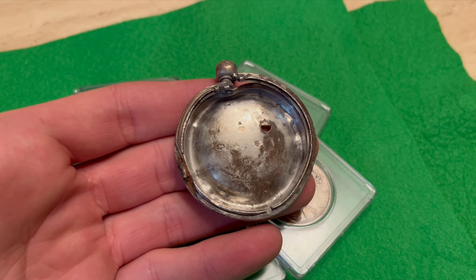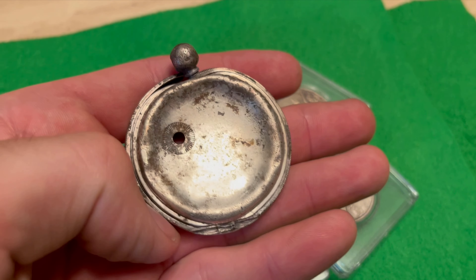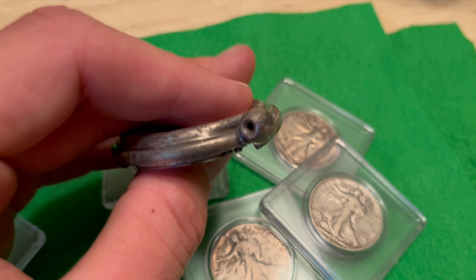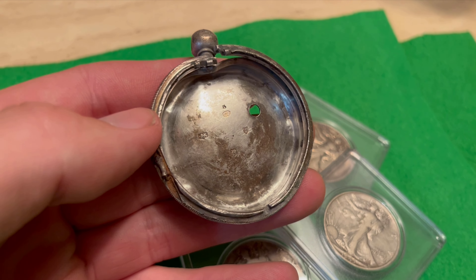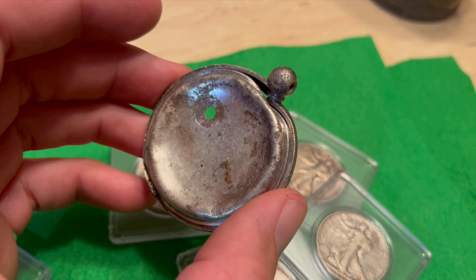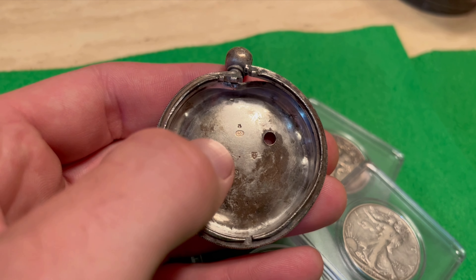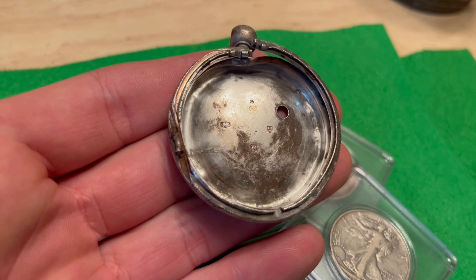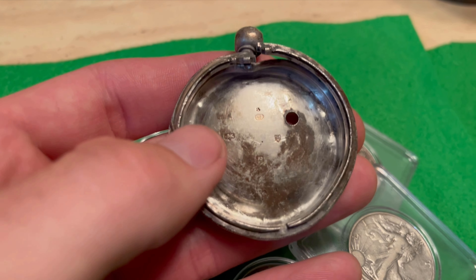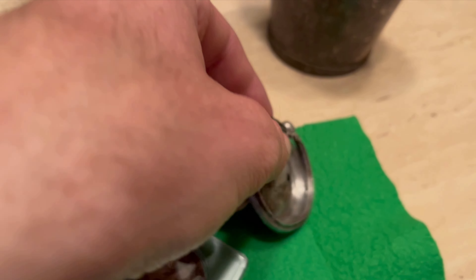I dug up a silver pocket watch and I've got some good display plans for it - my grandma got me a cool little display I'm going to put this in. I've dug up several pocket watches and pocket watch parts, but this is the only silver one I've ever dug up. I looked and looked for the rest of this pocket watch but never found it - this was all there was. Also, this is from England - I was able to tell by the maker's marks, and I dated it to about the 1850s, almost like that silver julep cup. You can date these by the English hallmarks.